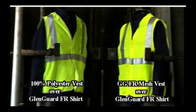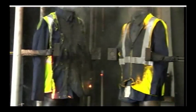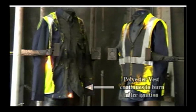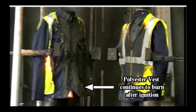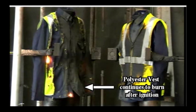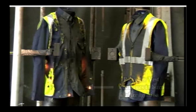In this second arc flash test, you'll see a Glengard FR HiVis vest on the right, compared to a standard non-FR polyester vest on the left. Again, the Glengard vest does not catch fire and stays intact due to its no-melt, no-drip technology. The polyester vest continues to melt, burn, and drip hot molten plastic. The polyester vest is still burning, melting, and dripping, which could cause second- and third-degree burns, even while the worker is wearing an FR-compliant uniform. This vest is labeled as fire-resistant, but it doesn't protect a worker from further harm to arc flash.